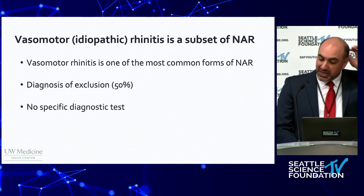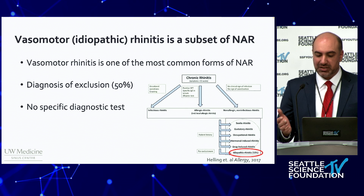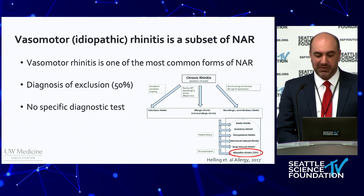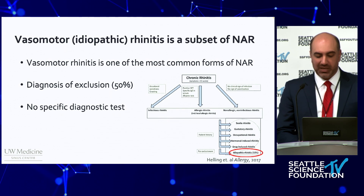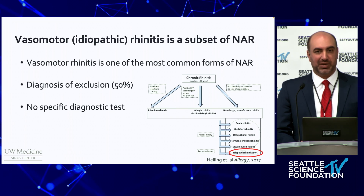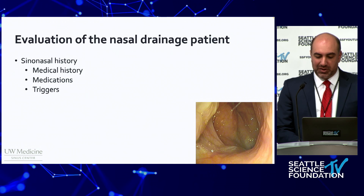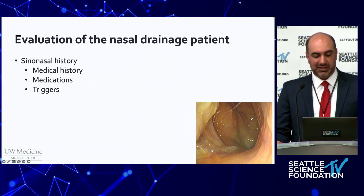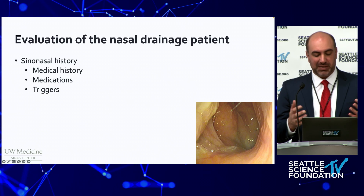Vasomotor rhinitis is one of the most common causes of non-allergic rhinitis. It's considered a diagnosis of exclusion and accounts for 50% of non-allergic rhinitis patients overall. Due to the lack of specific diagnostic tests, a comprehensive history is crucial. Evaluating these patients involves careful attention to the social and medical histories.